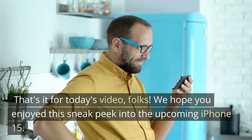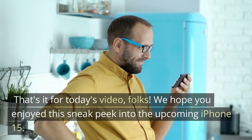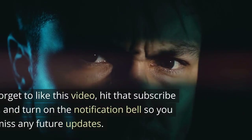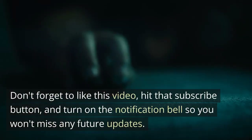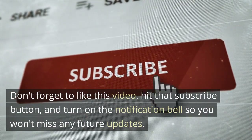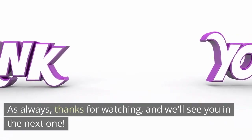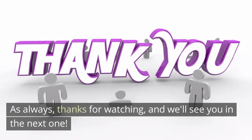That's it for today's video, folks. We hope you enjoyed this sneak peek into the upcoming iPhone 15. Don't forget to like this video, hit that subscribe button, and turn on the notification bell so you won't miss any future updates. As always, thanks for watching, and we'll see you in the next one.